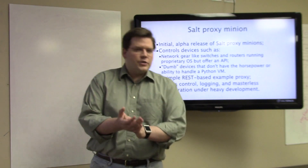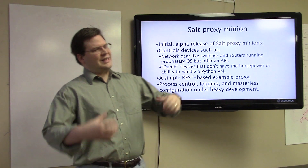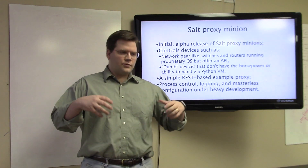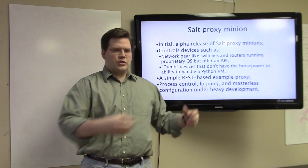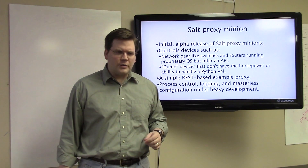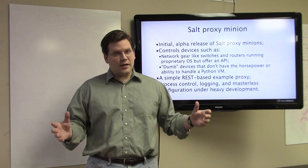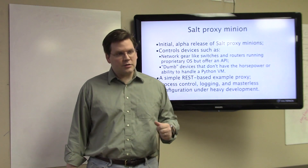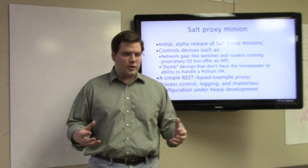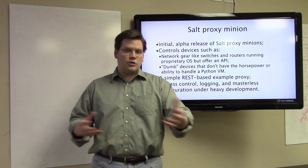One of the major additions in 2014.1.0 is the new proxy minion system. One of the classic problems of infrastructure management is how you manage things that aren't full servers — devices like switches where you can't always run your management daemon directly. We've developed a generic interface that allows us to communicate with virtually any device via Salt's existing mechanisms, called the Salt proxy minion interface. This makes it possible to control things like switches and perform full configuration management of those devices through all of the same Salt constructs, including remote execution.